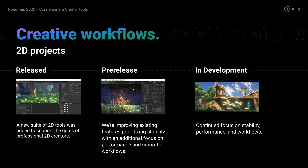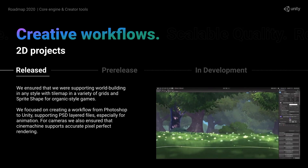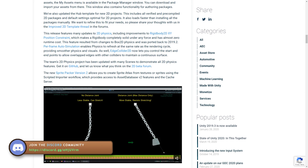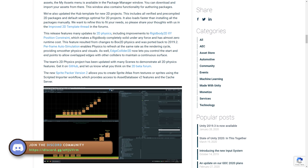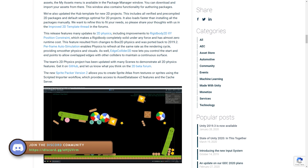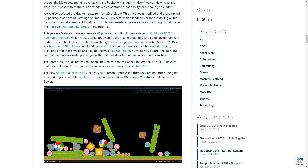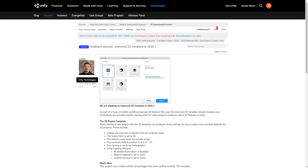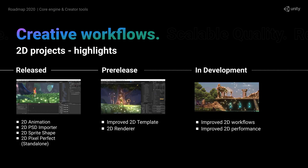2D has also been steadily improving with each release. Lately with 2D lights, sprite shape, PSD importing and tons more, it's really great to see all the love given to 2D. In 2020.1 there are more improvements to 2D physics along with a new physics demo project. You also have the ability to refresh physics at the same rate as rendering for smoother physics and visuals. They're also currently working on a new and improved 2D template that combines all of those awesome 2D packages, which should really help when starting a new project.